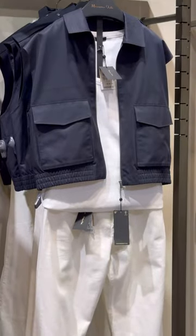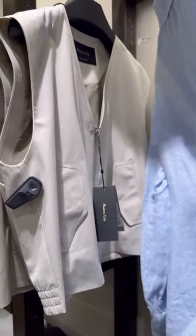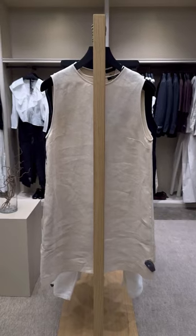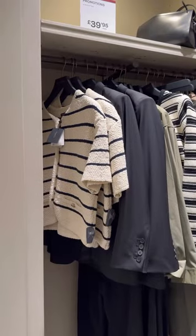And again, these kind of cargo sleeveless jackets are really cool, I love them mixed with white. I spotted these beautiful linen dresses — maxi ones, mini ones — which will be perfect for holiday, so I wanted to try these on.